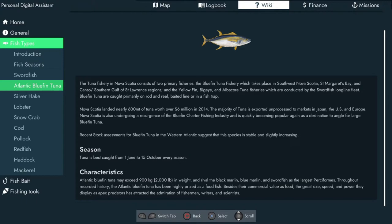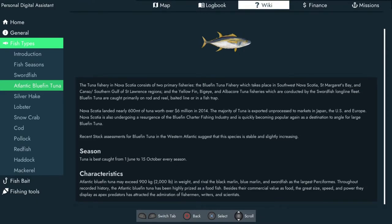The wiki says Atlantic bluefin tuna may exceed 900 kilos or 2,000 pounds in weight, rivalling the black marlin, blue marlin and swordfish as the largest. Throughout recorded history the Atlantic bluefin tuna has been highly prized as a food fish. Their great size, speed and power as apex predators has attracted the admiration of fishermen, writers and scientists — they're considered a sport fish. I haven't actually caught one in person myself but I'd like to; you have to go out deep sea and they're quite a fight on the end of the line.